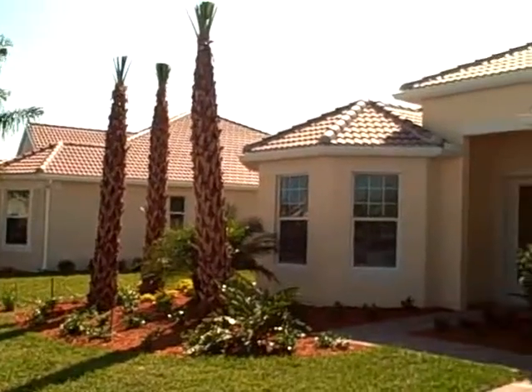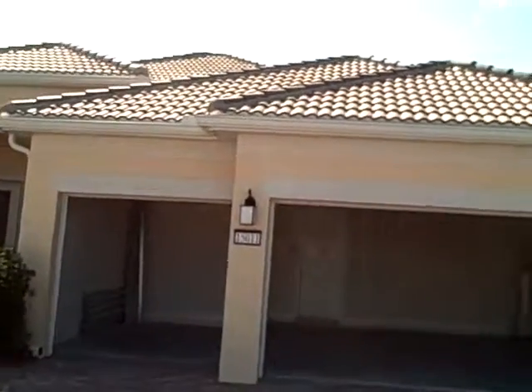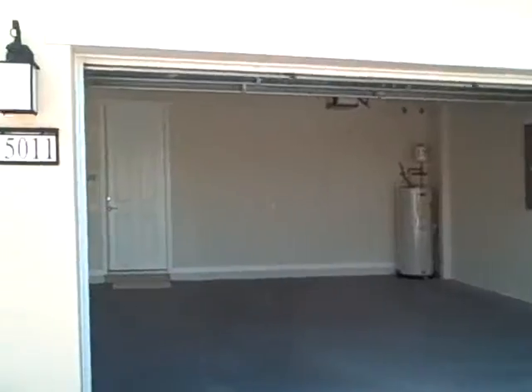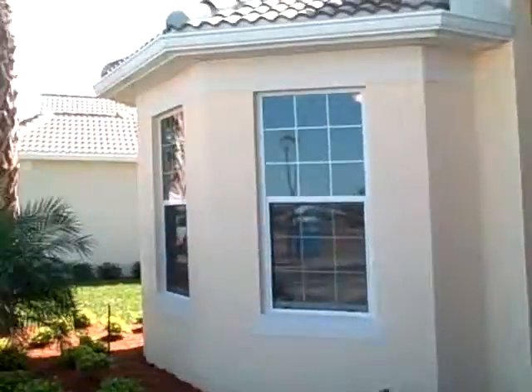Just did the walk-through and found about 10 to 12 minor things. I tell people — we do construction and have built quite a few homes — so all minor stuff, nothing major.